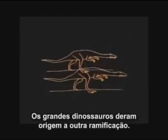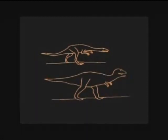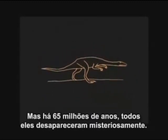The great dinosaurs evolved along another branch. Some were the largest flesh-eaters ever to walk the land. But 65 million years ago, they all mysteriously perished.